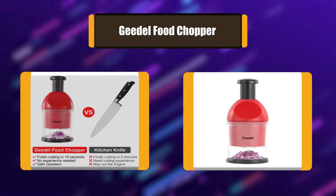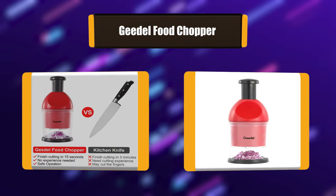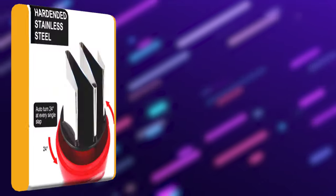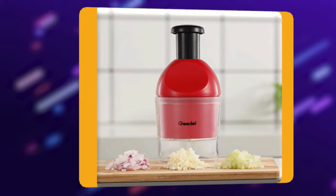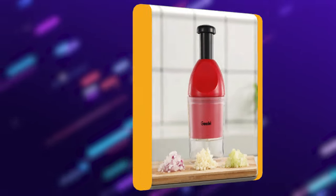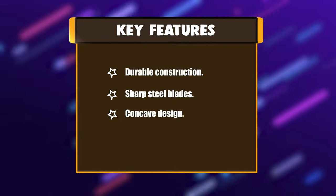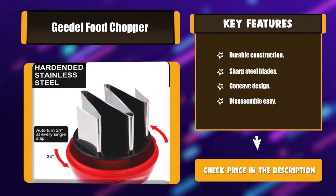Number 2: Gietel food chopper. The Gietel food chopper is equipped with stainless steel blades and is easy to disassemble for speedy cleanup — simply finish cleaning under running water in 2 minutes. The chopper dicer is ideal for multi-prepped foods like onions, garlic, nuts, cilantro, vegetables, and more, making it a necessary kitchen gadget for quick snacks and seasoning. Key features: durable construction, sharp steel blades, concave design, easy to disassemble.